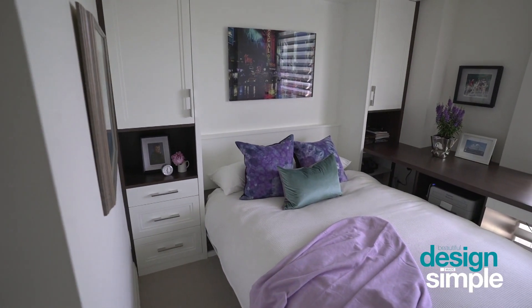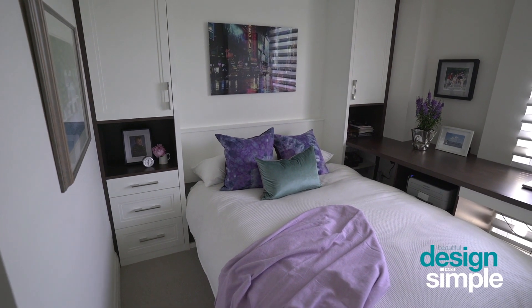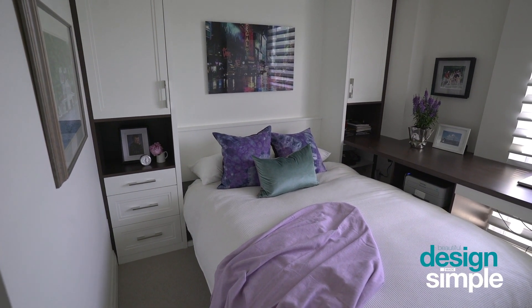In this space my client wanted to have a home office to run their small business from home, but also have the option to have guests stay overnight.